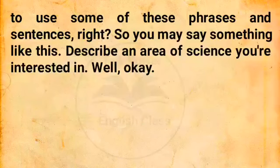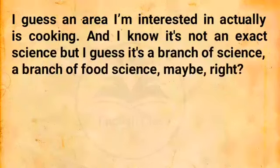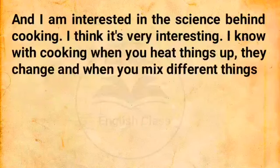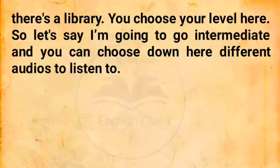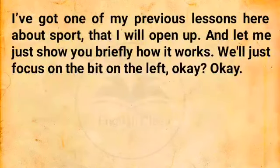So you may say something like this: 'Describe an area of science you're interested in.' Well, okay. I guess an area I'm interested in, actually, is cooking. And I know it's not an exact science, but I guess it's a branch of food science. I am interested in the science behind cooking — I think it's very interesting. When you heat things up they change, and when you mix different things like sugar and vinegar you get different levels of acidity. You can find more details once you sign up for free. Basically, there's a library where you choose your level — let's say intermediate — and choose different audios to listen to.